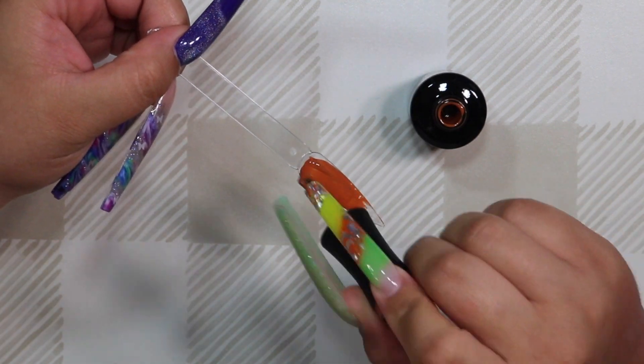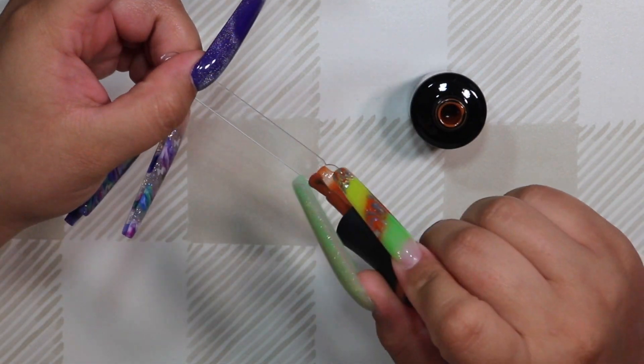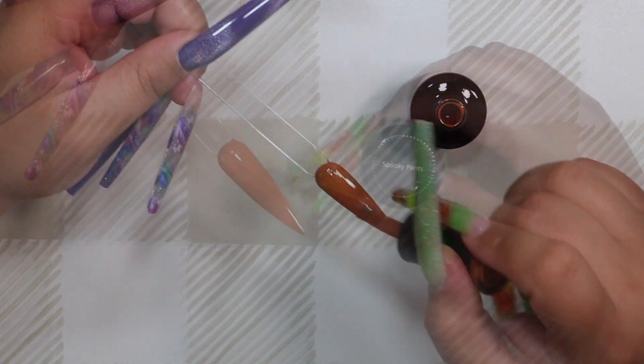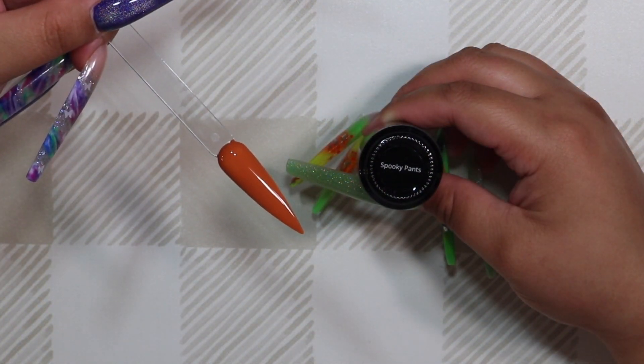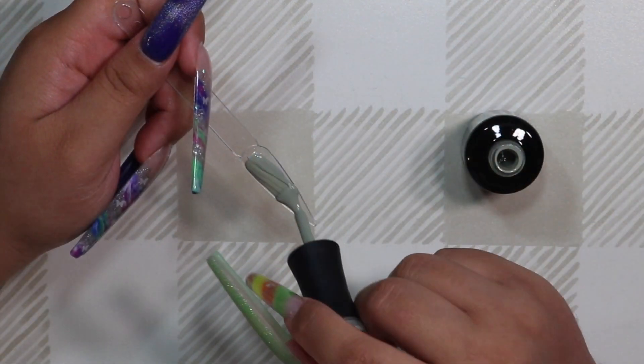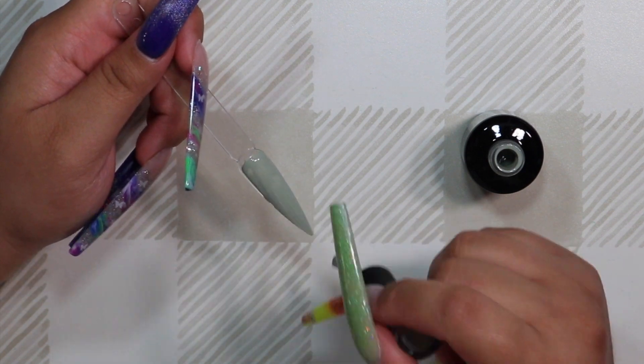I'm going to go ahead and do some swatches for you guys just so you can see how they would actually apply on a nail. The first shade I am swatching is a beautiful pumpkin orange — this is called Spooky Pants and it's perfect for the fall and Halloween season.